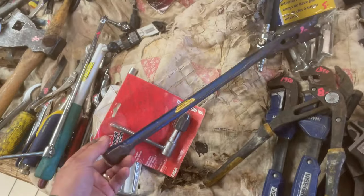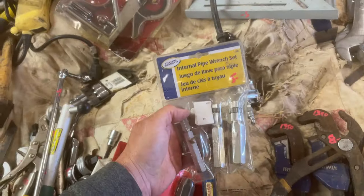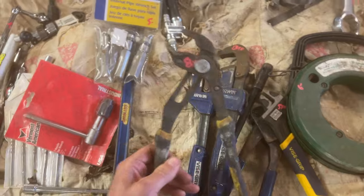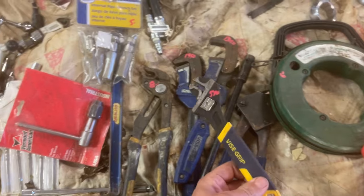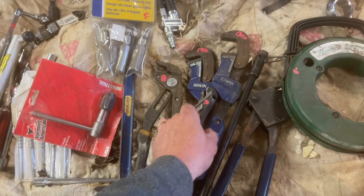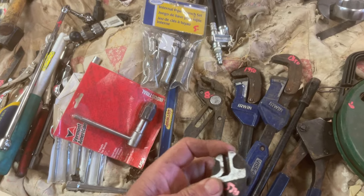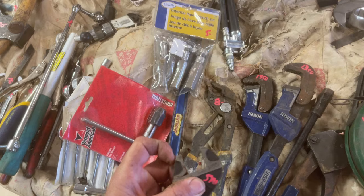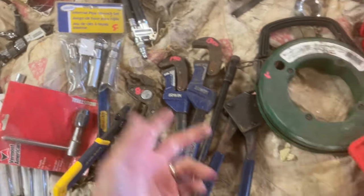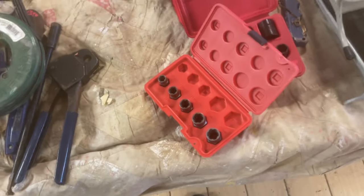S-wing pry bar is $9. The internal pipe wrench set from BC is $5. Irwin pipe wrenches — $8, $13.50, and $13.50 on the pipe wrenches. $5.50 on the adjustable — it's a bit unusual, you pull it back with two hands and it adjusts without the usual turning mechanism. $6 on the Greenlee fish tape.